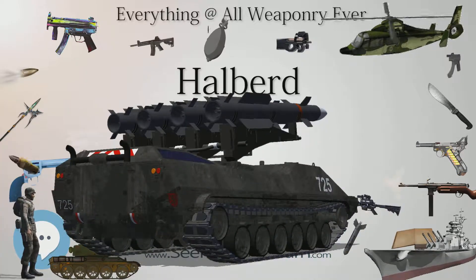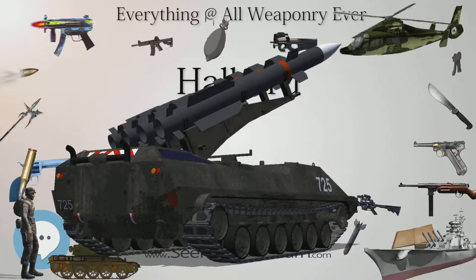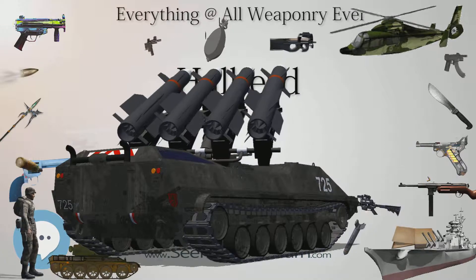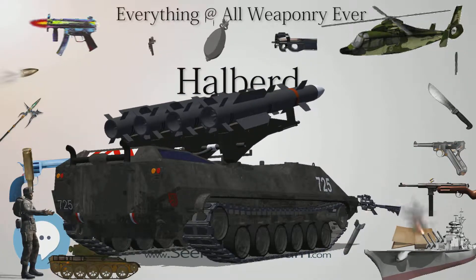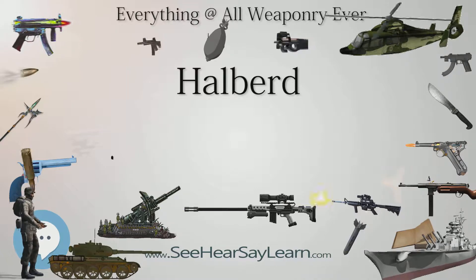In the British Army, sergeants continued to carry halberds until 1793, when they were replaced by pikes with crossbars. The 18th century halberd had, however, become simply a symbol of rank with no sharpened edge and insufficient strength to use as a weapon. It did, however, ensure that infantrymen drawn up in ranks stood correctly aligned with each other.